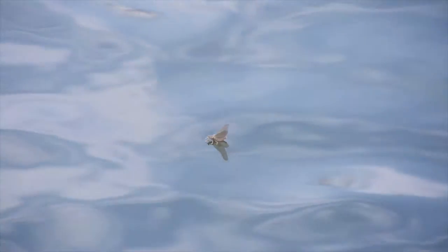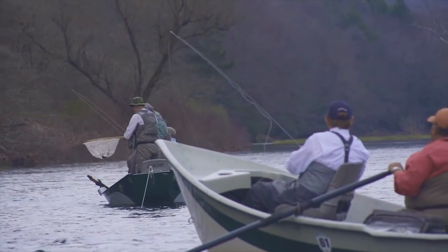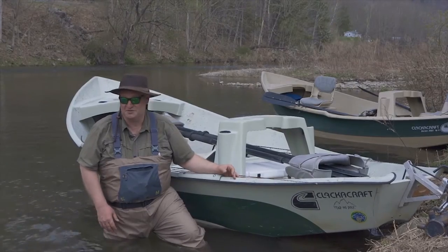You really get to see the ecosystem. You get to see the flow of the water, understand where the fish are. This is all going to be new for me and I'm relying on the guides totally to see if I can catch some fish.